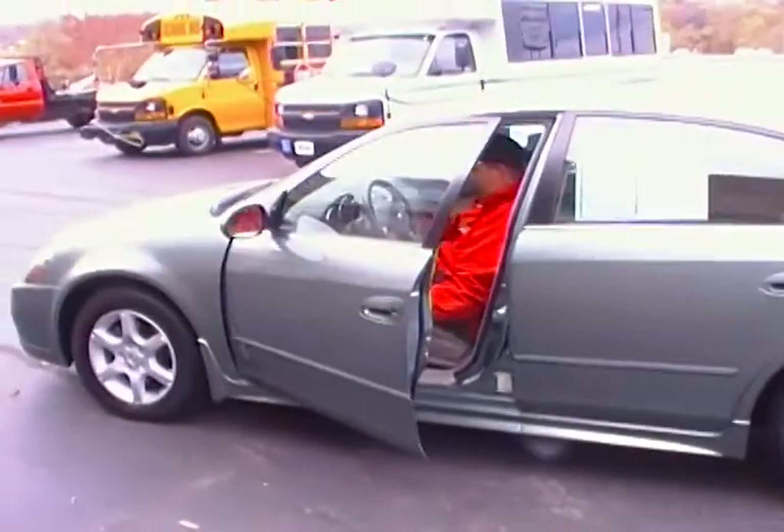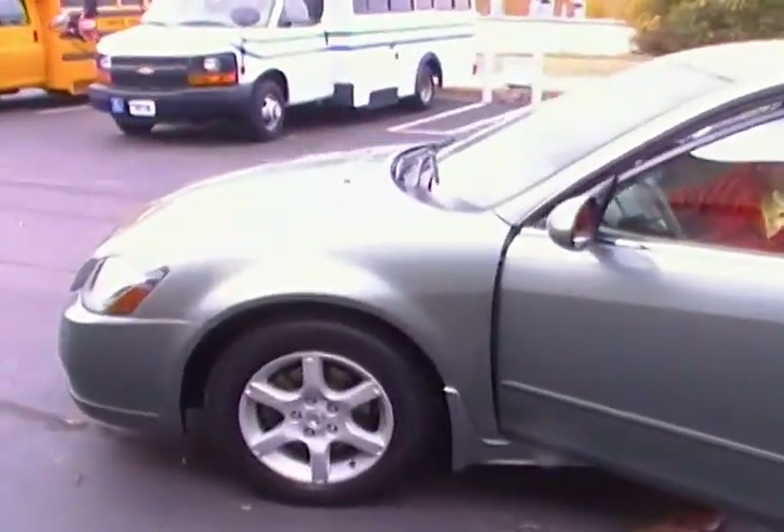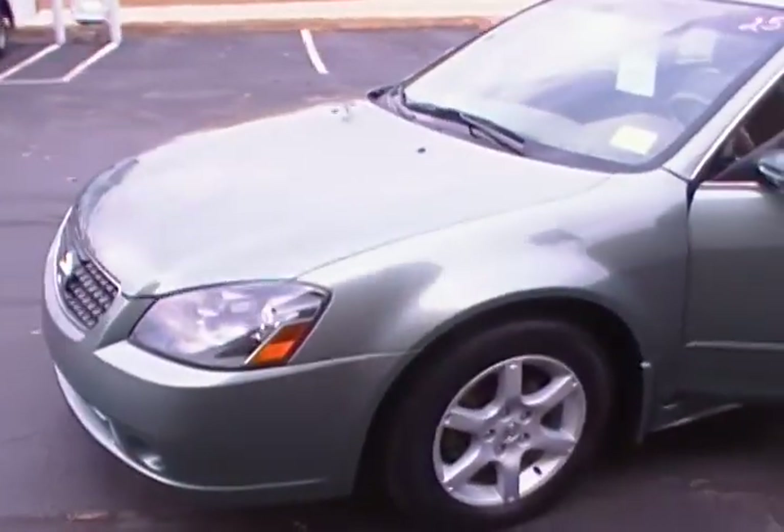Hey there, this is Don Irwin at Mountain View Chevrolet in downtown Chattanooga bringing you another episode of Look What I Traded For at Mountain View.